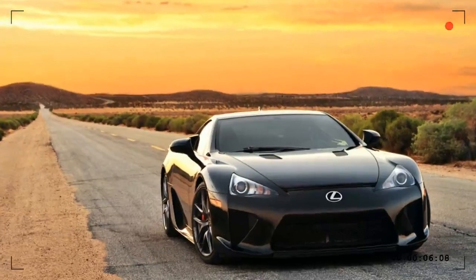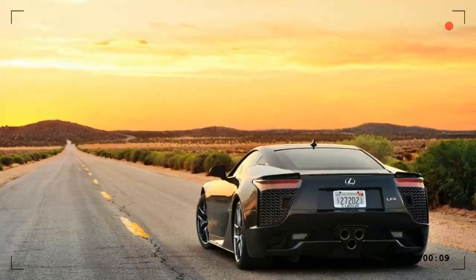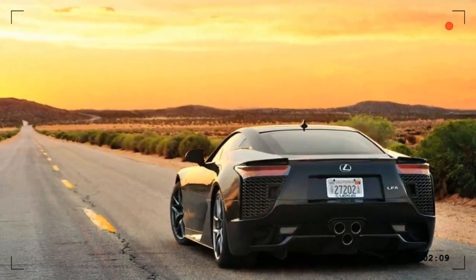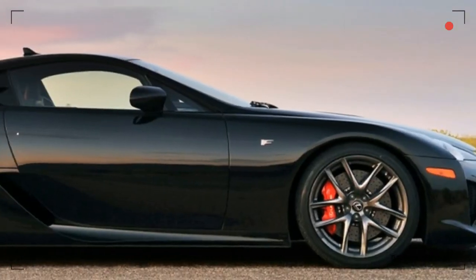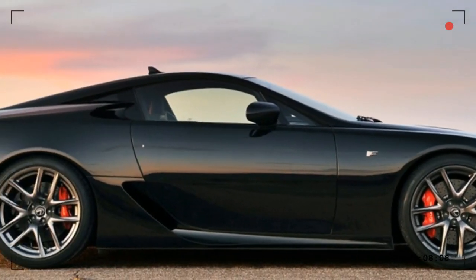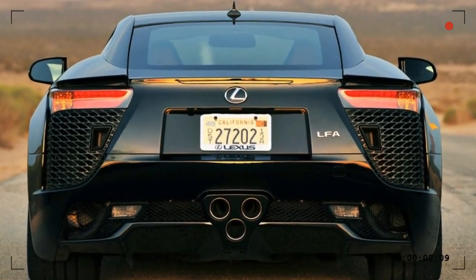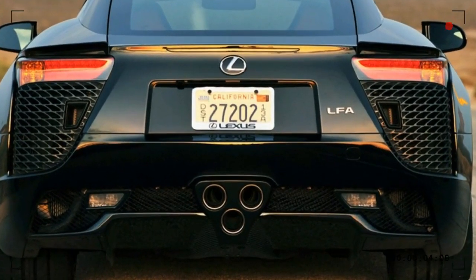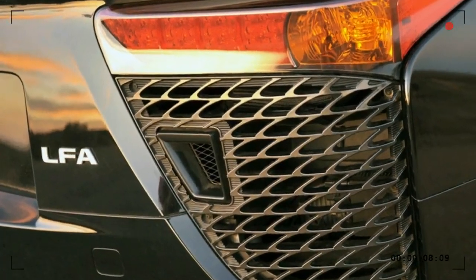The Lexus LFA is a supercar with a 4.8-liter V10 Dual VVT-i with rear-mounted six-speed automated sequential transmission, producing 412 kilowatts and 480 Newton meters. 0 to 100 kilometers per hour in 3.7 seconds, top speed 325 kilometers per hour.